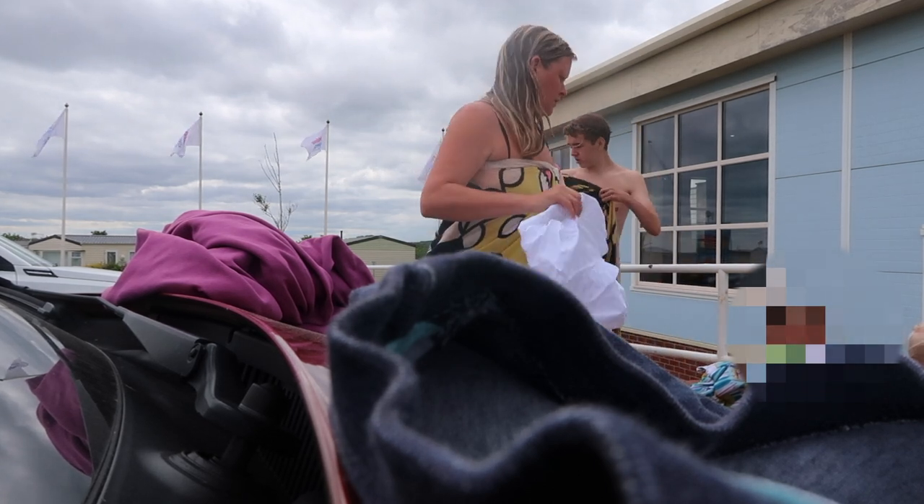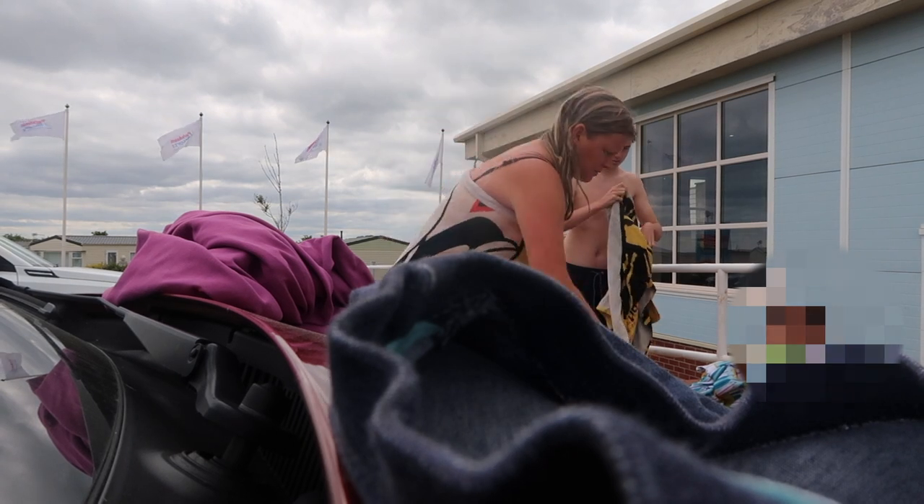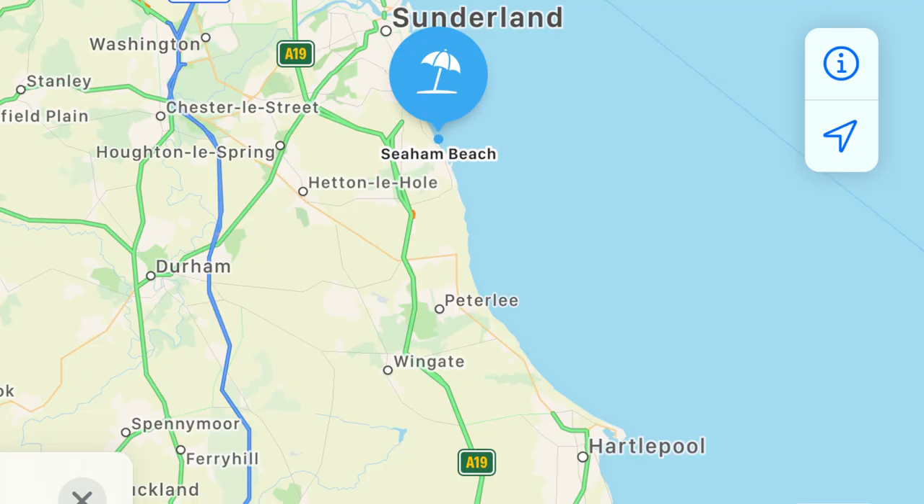We've gone for a swim this morning again in the pool — you can see from my wet hair. About as successful as yesterday; the kids weren't huge fans of it. We've just driven a short ride, about 15 minutes from where we're staying, up to Seaham. We're going to have a picnic on the beach first of all. It's a little bit windy today — maybe jumpers might be needed. Apparently this beach is really good for sea glass collecting, which I have never done before and I'm quite interested to have a look.